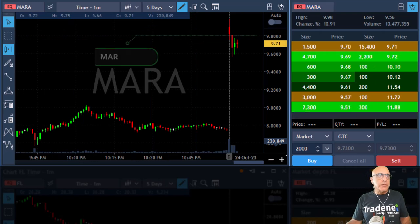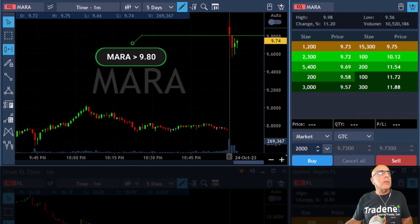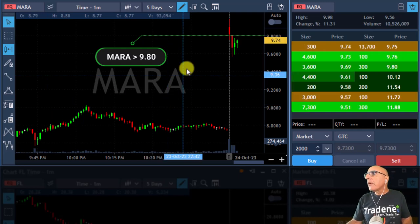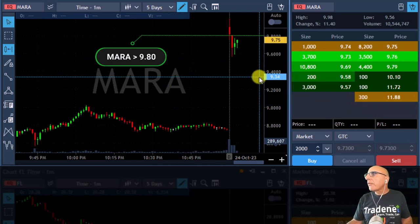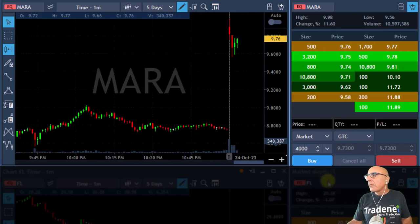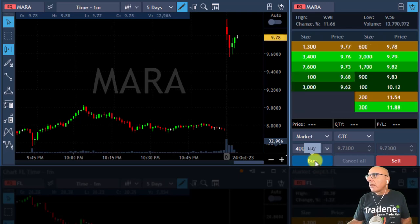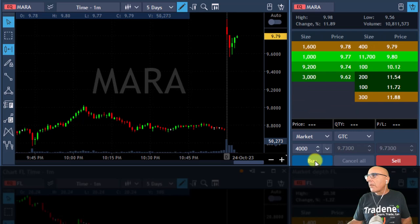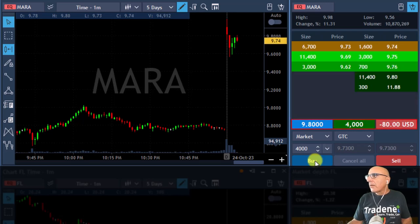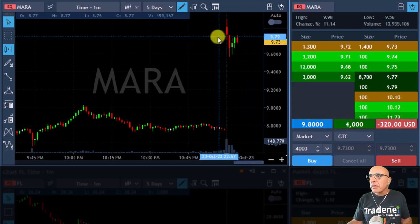I'm posting Mara over 9.80 — a relatively small mover. Stop is going to be around 20-25 cents. Getting ready to go long Mara over 9.80. I'm long Mara — well, actually it did not trigger. I thought it did for a second there, maybe it did, I'm not sure.